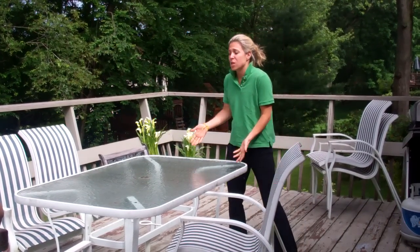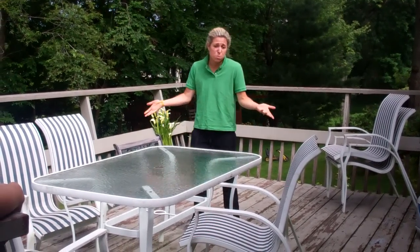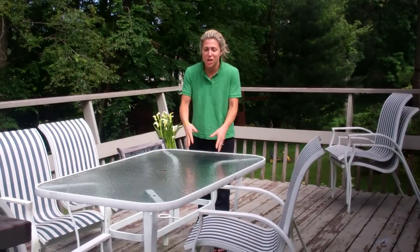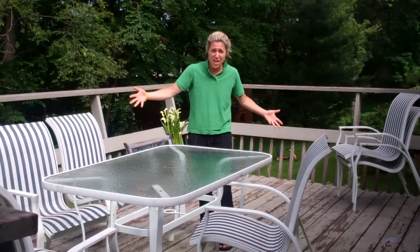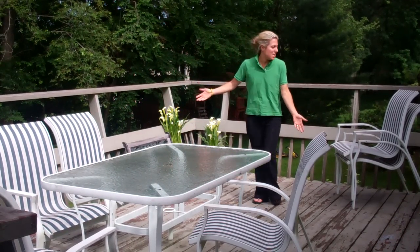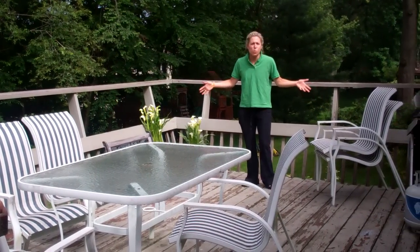As you can tell, the table is too small for our family. We have six people and this is a great table — it's really utilized its function. But I think we need something a lot bigger right now as our boys grow. And if you look at the size of this deck, we really can do a lot more with it.